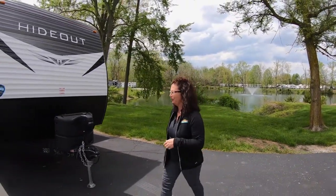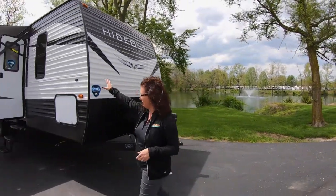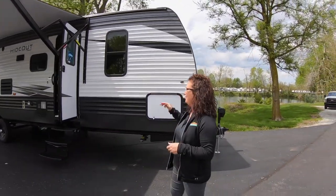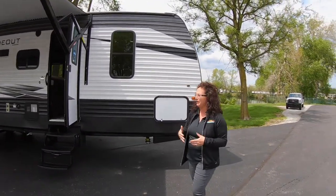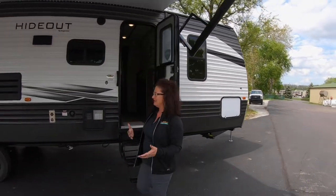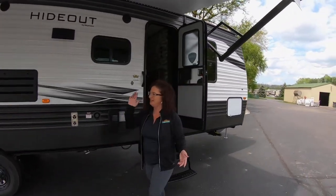Over here we have this beautiful Hideout. New floor plan, just like I said. Beautiful big awning — lots of room out here for you and your family to set up and take camp. Let's go on down here while we're outside.